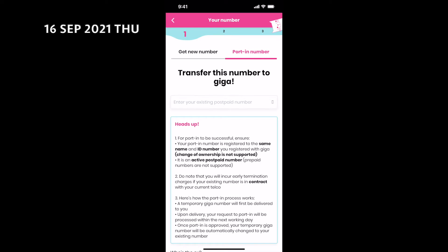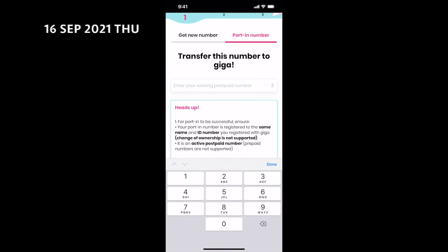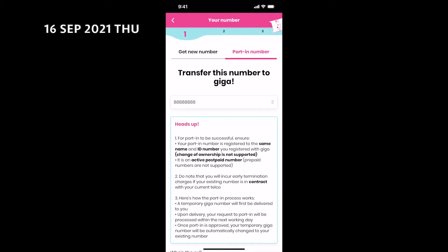After completing this part, you will select a date and time for the SIM card delivery. Payment will then be made using the credit card — $10 for the first month and an additional $2 for the SIM card delivery fee.